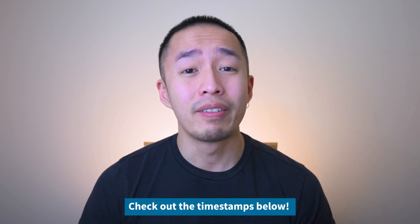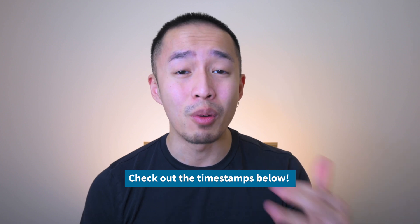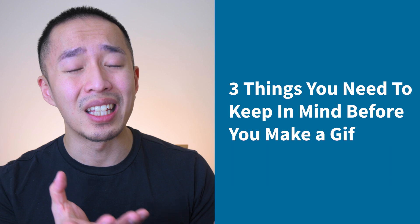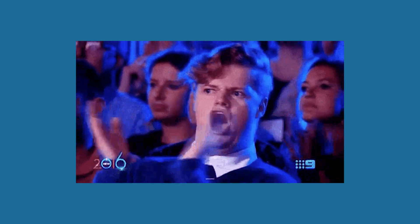You probably have an idea of the GIF that you want to make. If so, feel free to skip down in the timestamps below. But if you want to stick around and keep watching, this is where I'm going to show you the creative aspirations and inspirations that you need to have the proper strategy when it comes to creating your GIF.